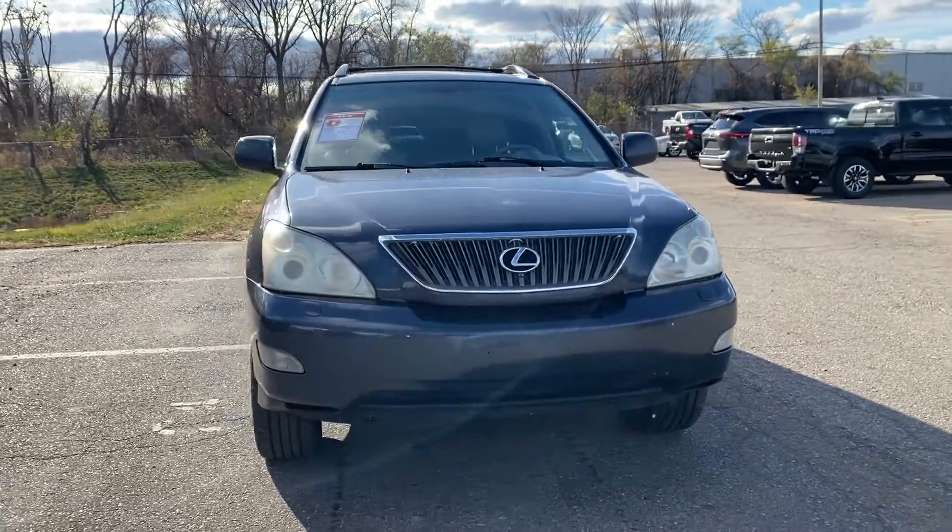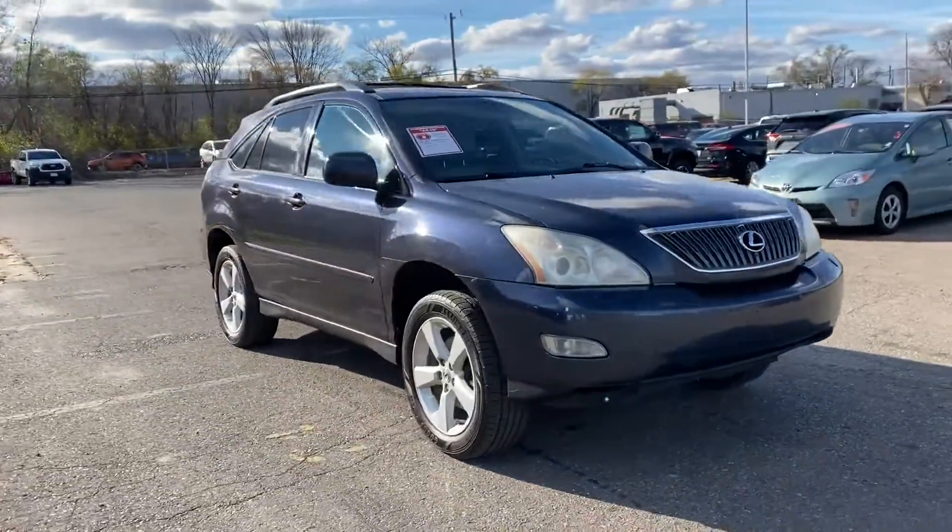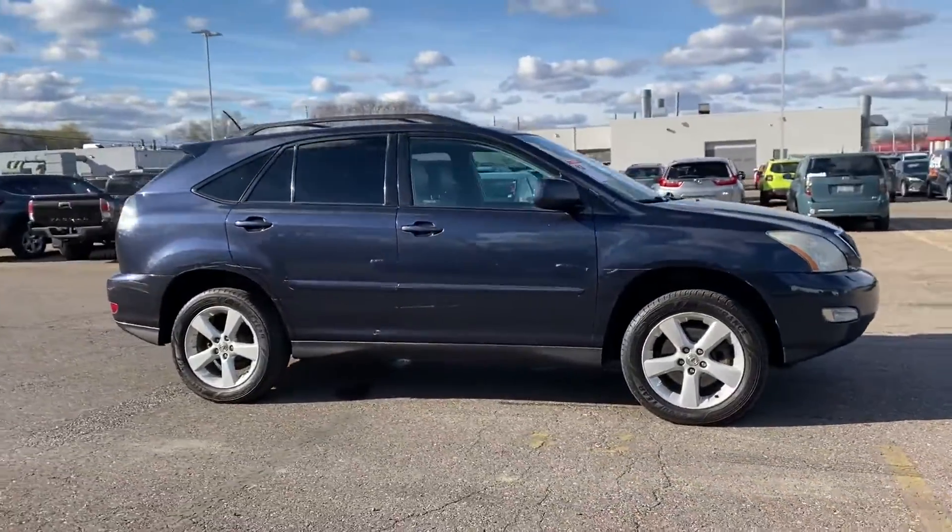2004 Lexus RX 330. This SUV offers space as well as power and performance.